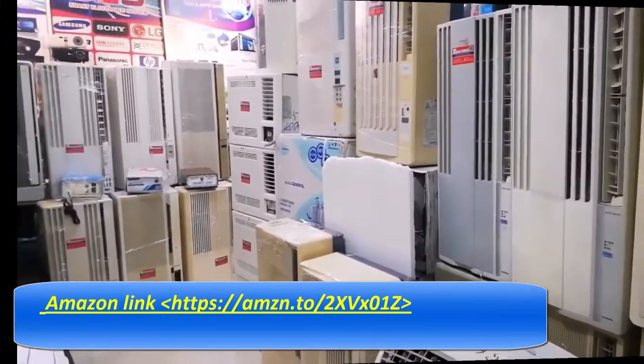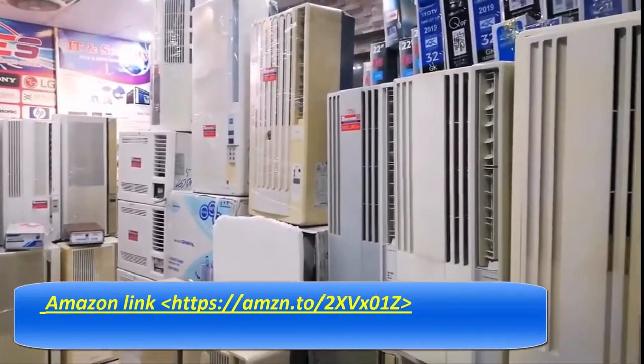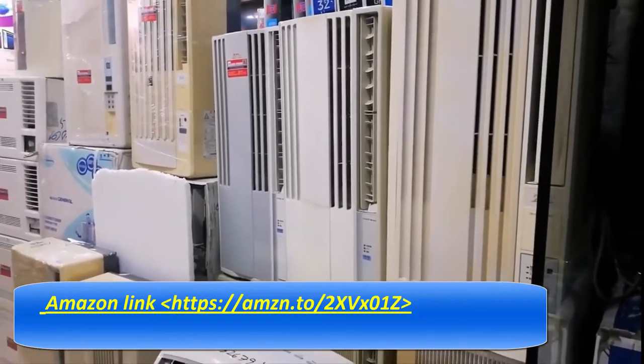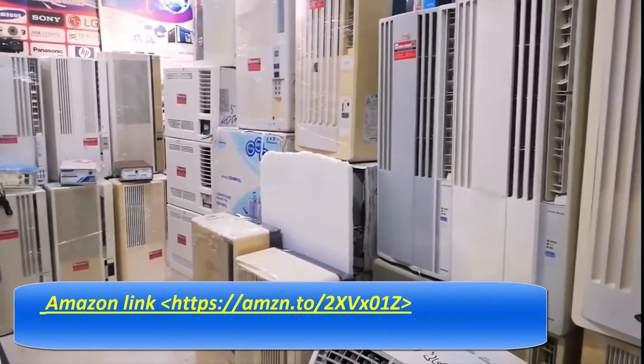Important to note: according to the 2017 DOE testing standard, this unit carries a 6,000 BTU cool rating, but according to ASHRAE 128, this AC is a 12,000 BTU cool.